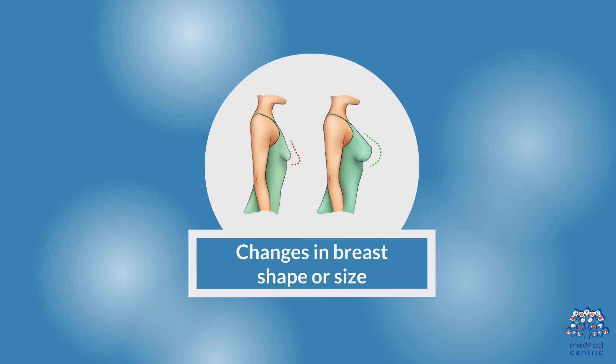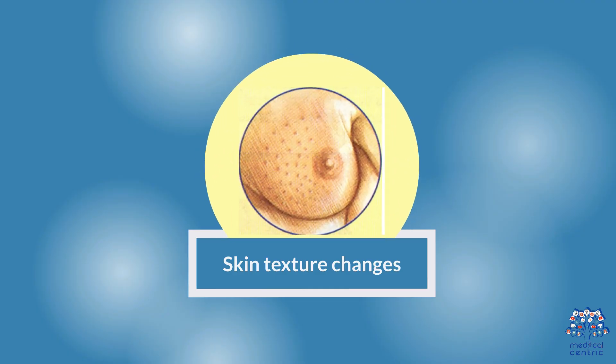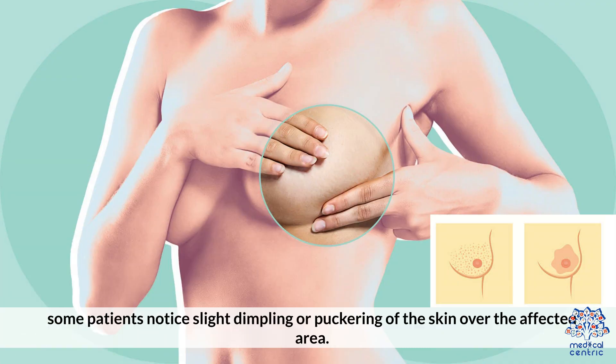Changes in Breast Size or Shape: one breast may feel larger or different than the other, even without visible lumps. Skin Texture Changes: while less common, some patients notice slight dimpling or puckering of the skin over the affected area.